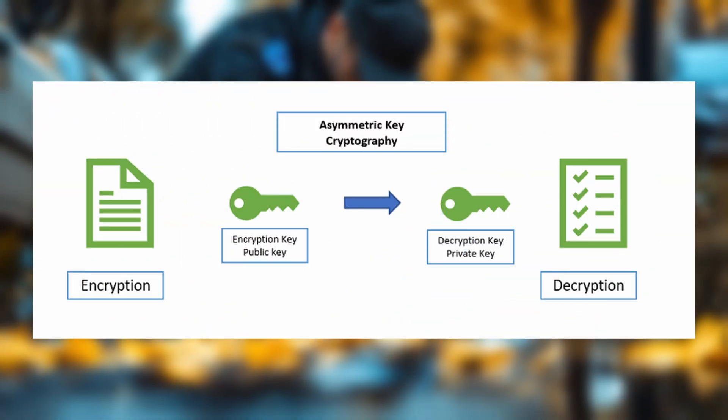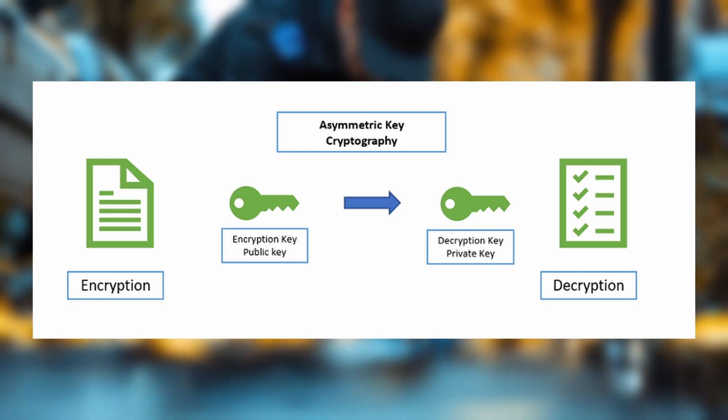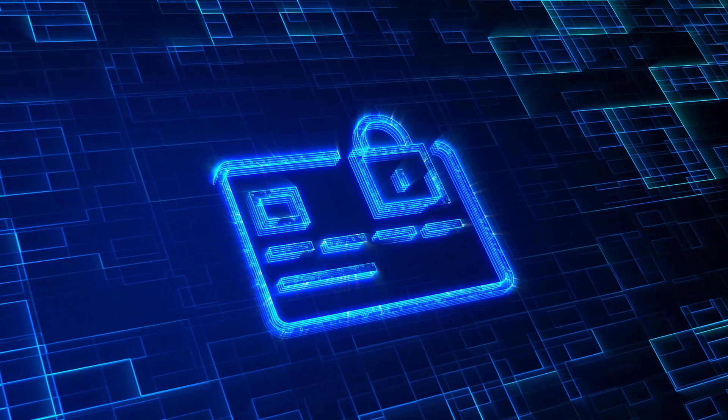Asymmetric cryptography uses two keys: a public key for encryption and a private key for decryption. It's slower but more secure because the private key never has to be shared.